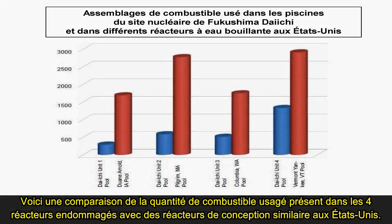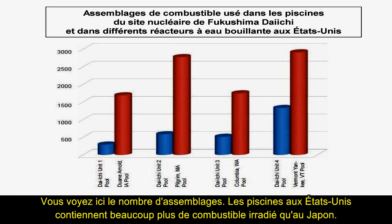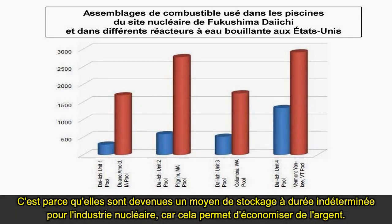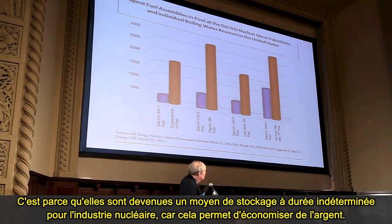This is a comparison of the amount of spent fuel in the four damaged reactors versus reactors of roughly the same design in the United States, measured by number of assemblies. The pools in the United States have much more spent fuel in them than those in Japan, because they have become indefinite storage modes for the nuclear industry — it saves money.